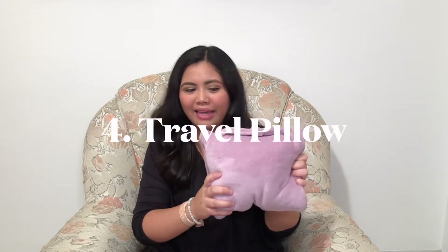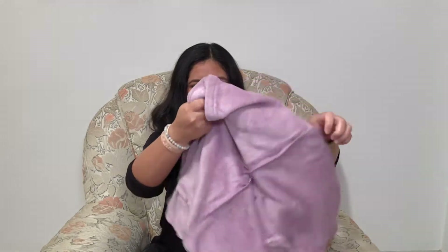Another travel must-have for me is this mini pillow slash blanket — I think I got this in SM Surplus. It's quite handy, and if I open it, it turns into a mini blanket. What I love about it, aside from the color, is that it has two functions: one as a blanket and one as a pillow. In my previous travels I used neck pillows, but I prefer this one because it's washable, unlike the ones I had before.